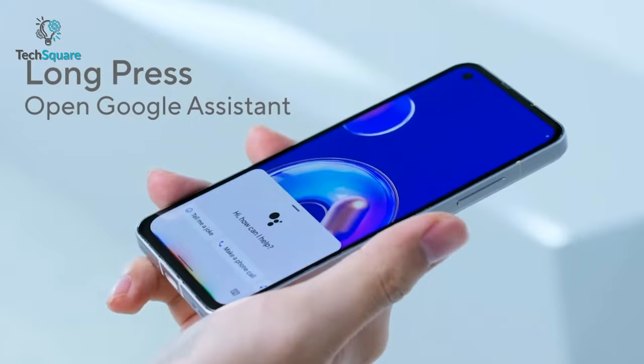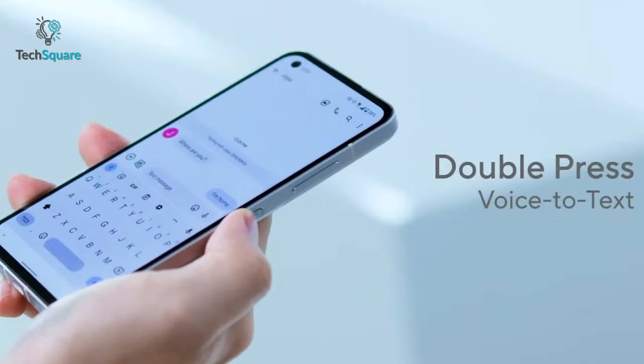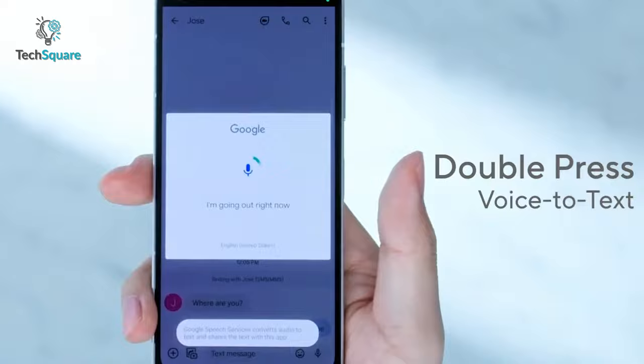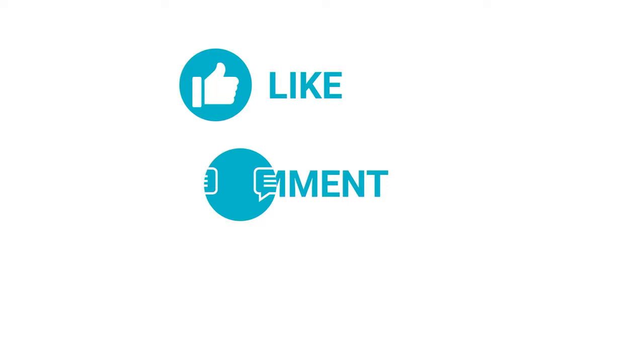In short, both Asus Zenfone 9 and Galaxy S22 are marvelous smartphones. The Zenfone 9 has a slightly smaller display to keep it compact compared to the Galaxy S22. In terms of camera quality, the S22 gets a point. However, the Zenfone 9 also has unique features like Zen Touch and the Snapdragon 8 Plus Gen 1 that the S22 lacks. So what do you think — are you going to buy the underrated Asus Zenfone 9 or the Samsung Galaxy S22? Please let us know in the comment section below, and thanks for watching. Like and share with your friends if you find this video helpful, and subscribe to our channel for more videos like this.